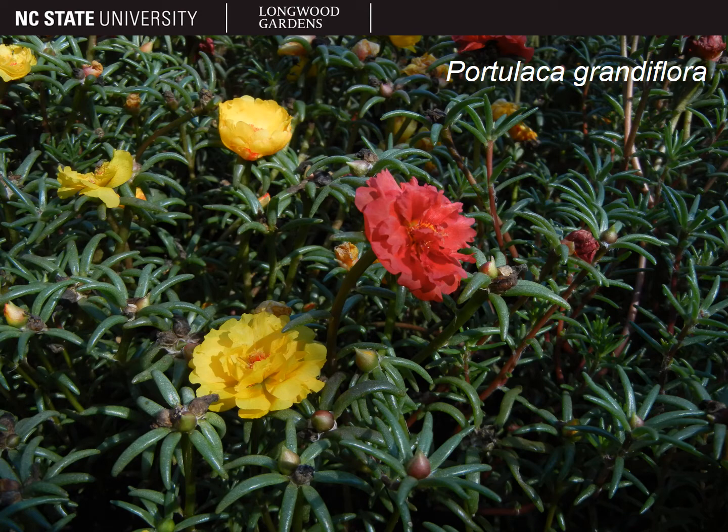Here we have portulaca grandiflora, which is popular for its large flowers, as the specific epithet suggests. The growth habit is similar to portulaca umbratacola, but the leaves are a little smaller, up to an inch long, they're more linear, and they're in whorled clusters, although they may be alternately arranged as well.